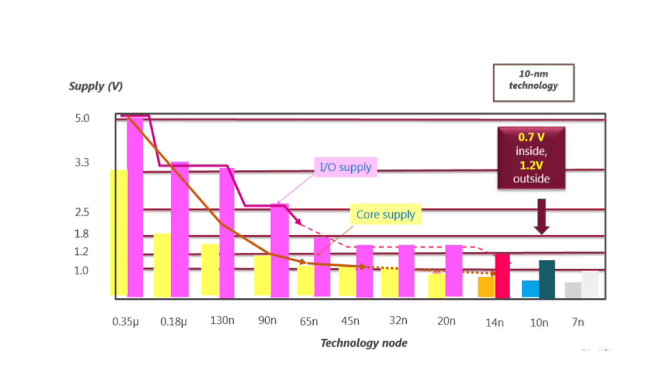Here you can see supply voltage scaling versus technology scaling. In the old 350 nanometer technology, the core supply is 3.3 V, while modern 10 nanometer chips operate at a core supply of about 0.7 V.